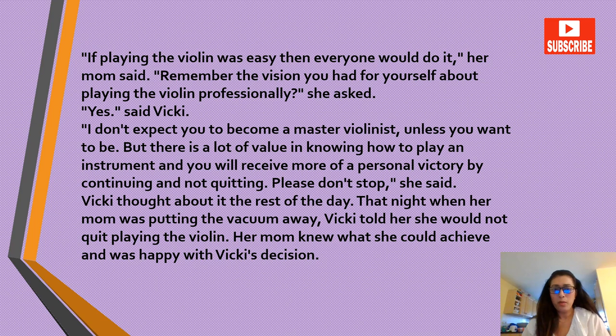'If playing the violin was easy, then everyone would do it,' her mom said. 'Remember the vision you had for yourself about playing the violin professionally?' she asked. 'Yes,' said Vicky. 'I don't expect you to become a master violinist unless you want to be. But there is a lot of value in knowing how to play an instrument and you will receive more of a personal victory by continuing and not quitting. Please don't stop,' she said. Vicky thought about it the rest of the day.